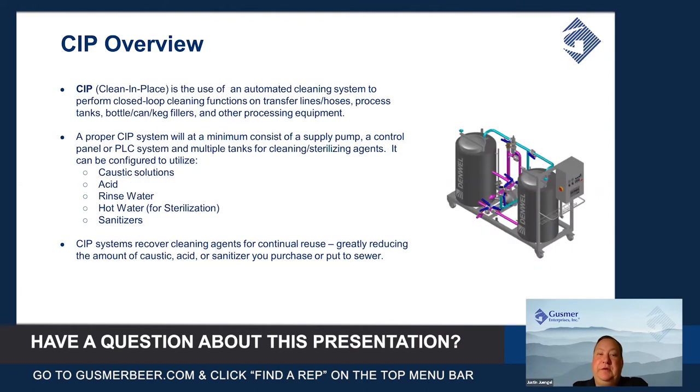CIP stands for clean in place, defined as the use of an automated cleaning system to perform a closed-loop cleaning function on transfer lines or hoses, process tanks, bottle, keg, and fillers, and other process equipment.